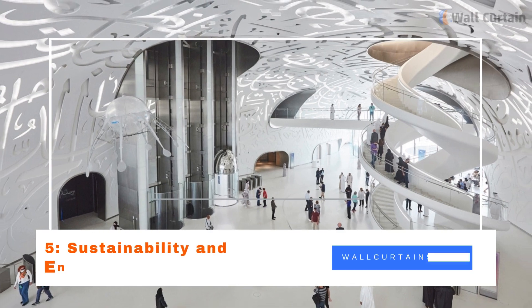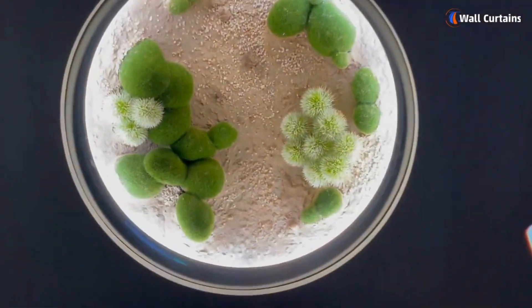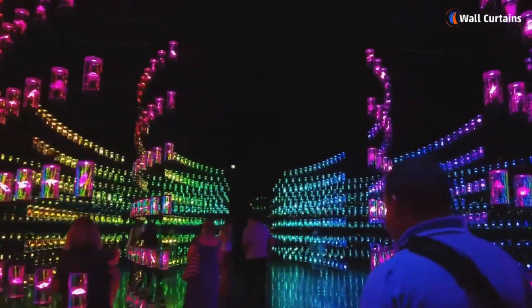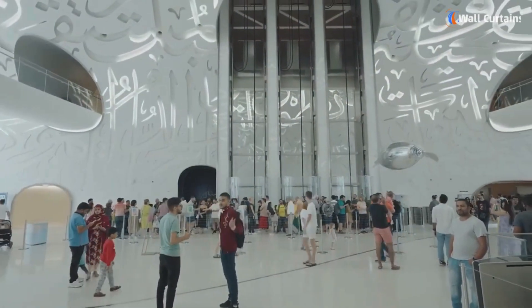Five: Sustainability and Environmental Consciousness. In alignment with Dubai's commitment to sustainability, the Museum of the Future incorporates eco-friendly elements in its design and operations. From energy-efficient systems to green spaces, the museum serves as a model for how futuristic structures can coexist harmoniously with the environment.